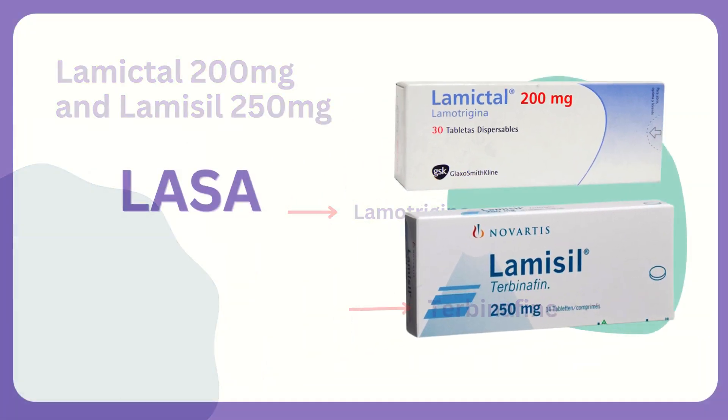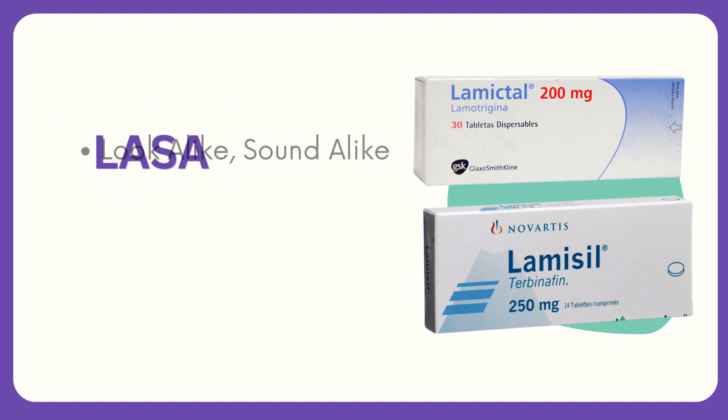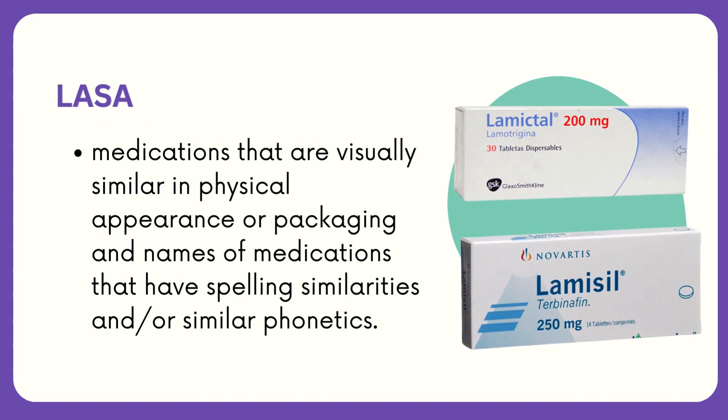These types of medicines are generally called LASA. LASA stands for look-alike and sound-alike. LASA medications involve medications that are visually similar in physical appearance or packaging, and names of medications that have spelling similarities and similar phonetics.